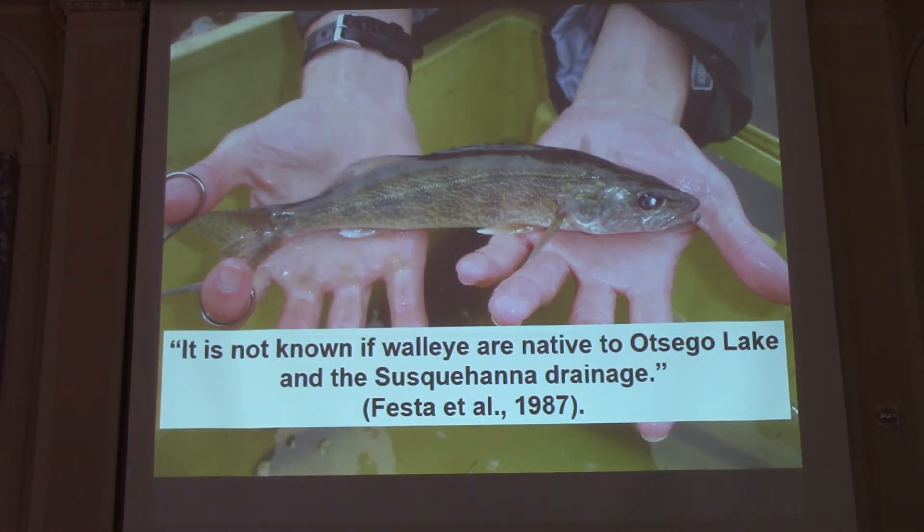Looking at the walleye management plan that FESTA put together, it is not known if walleye are native to Otsego Lake and the Susquehanna drainage — there are opinions both ways. Scott and I were just talking about it yesterday.